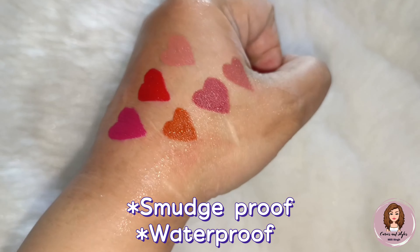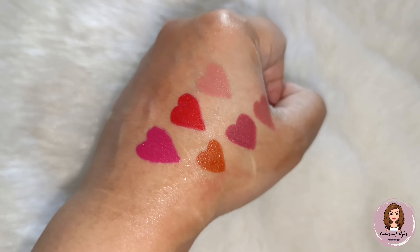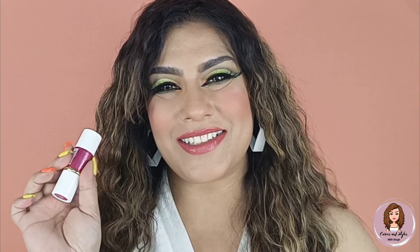Use these lipsticks if you don't like liquid lipsticks but also want long-lasting and mask-proof lipsticks. You can try this range.